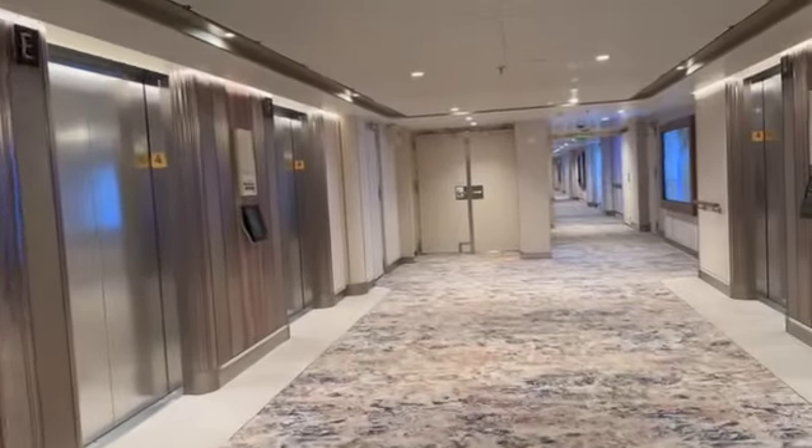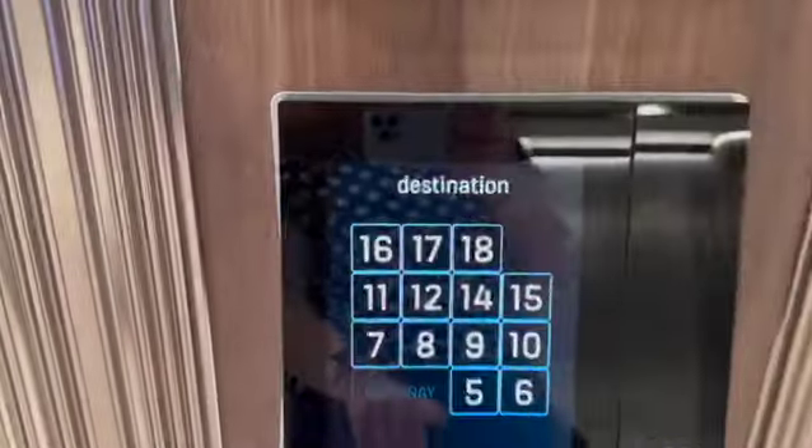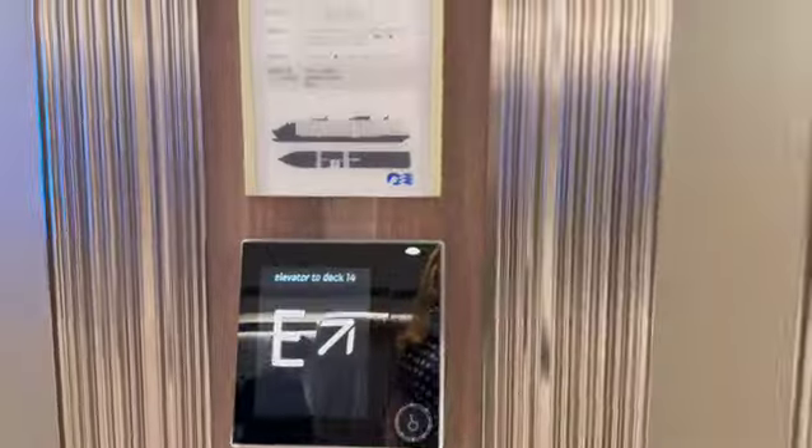We're on deck four here. Look at this — you select your destination, where you're going, and then it tells you what elevator to get. That's a really smart system.